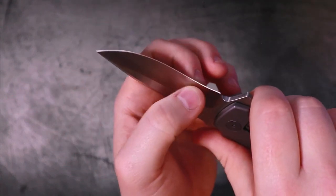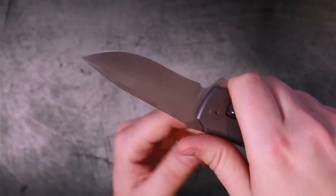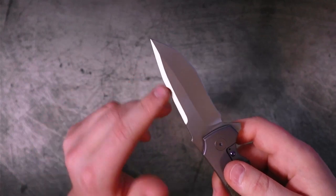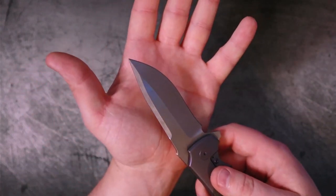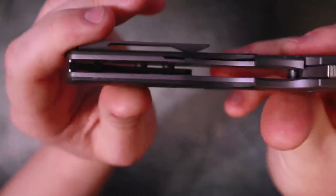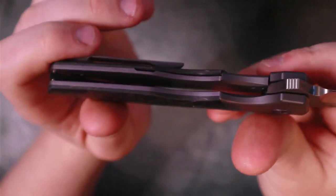Typically, knives like this wouldn't necessarily be the best slicers, but it gets extremely thin behind the edge due to that hollow grind. The flat is nice, and you get this beautiful swedge at the top which offers some great cutting relief for materials you're slicing through.